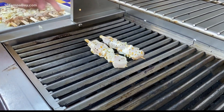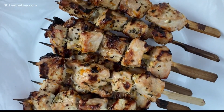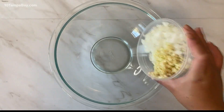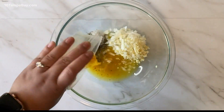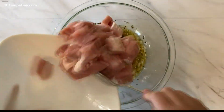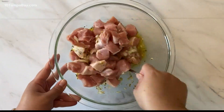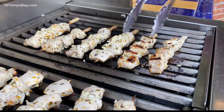Next, we'll work on mojo Cuban pork skewers. It's a simple citrusy marinade that works on any kind of protein. We'll start with garlic and onion, some spices, the juice of a lemon, a lime and an orange. Add in a little oil and then stir in some one-inch cubes of pork loin. Marinate for a little, stack them onto wooden skewers and then toss them onto the grill.